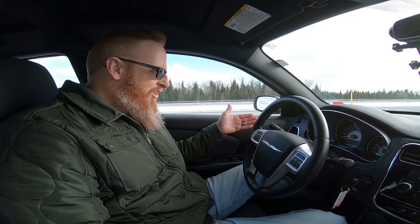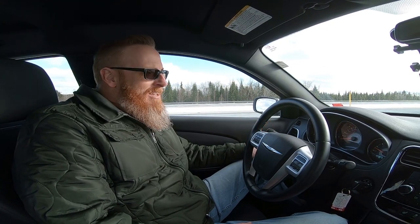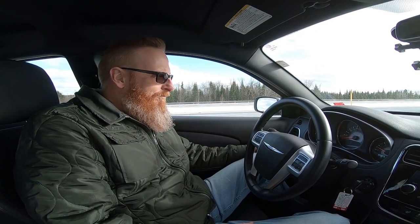With that 5 gallons we put in, it now says 127 kilometers to empty. I call BS on that, because we just went 133 when it said it was empty. There you have it — another distance to empty challenge in the books on the 2012 Chrysler 200. We'll be doing more of these, plus fuel mileage challenges where we fill them up and calculate the fuel mileage — that'll be a guess for you guys too.